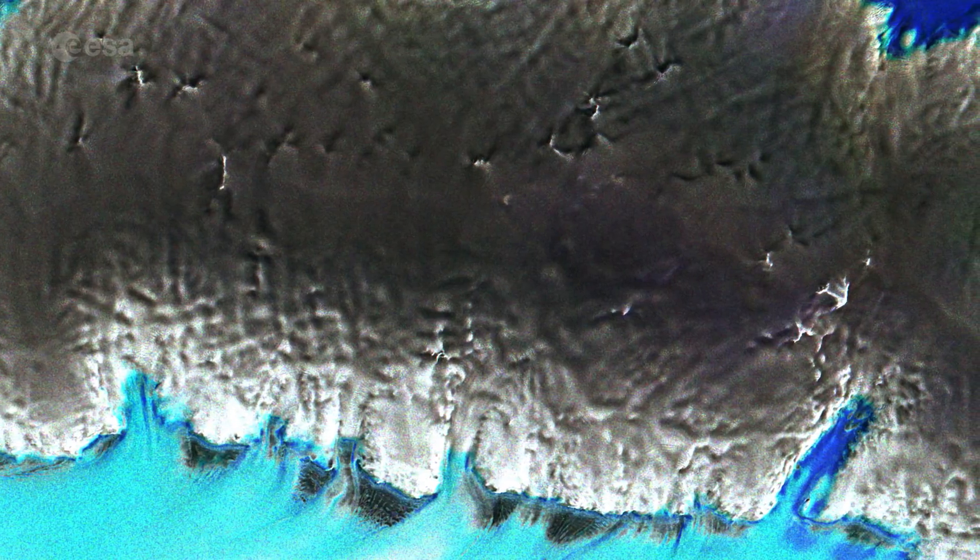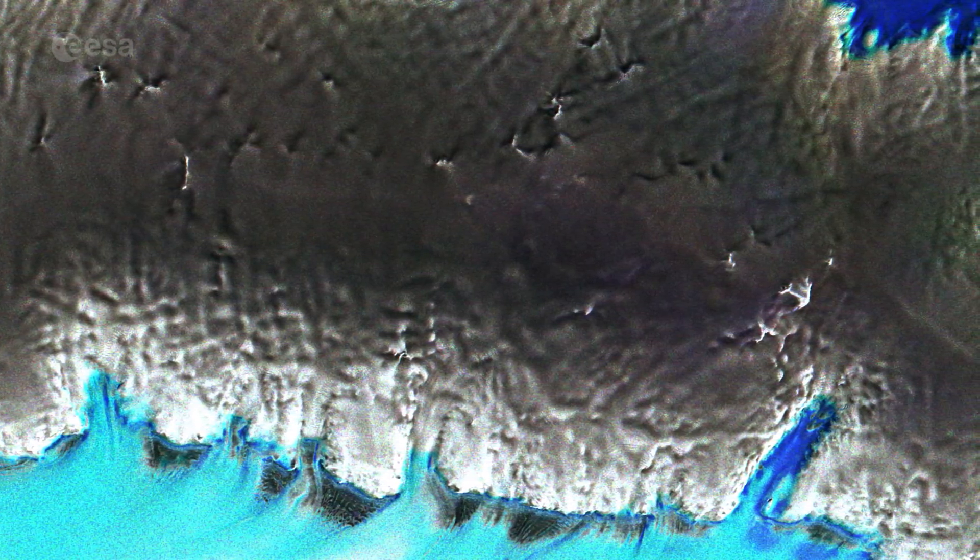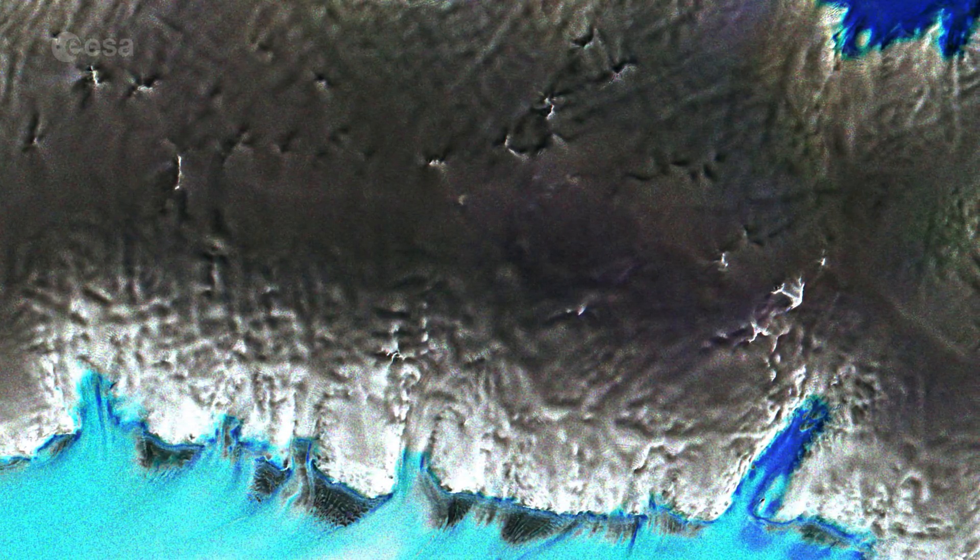They play an important role in buttressing the ice sheet on land, effectively slowing the sheet's flow as it creeps seaward. The ice sheet that covers Antarctica is, by its very nature, dynamic and constantly on the move.